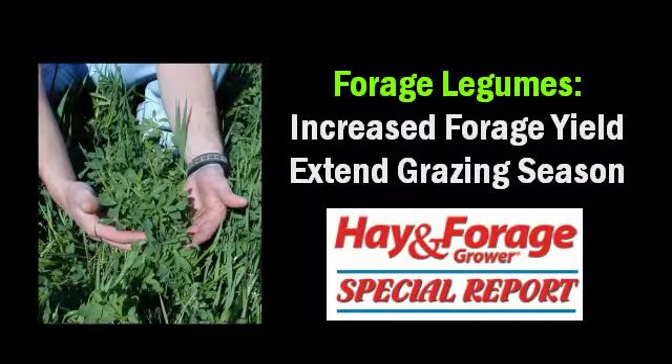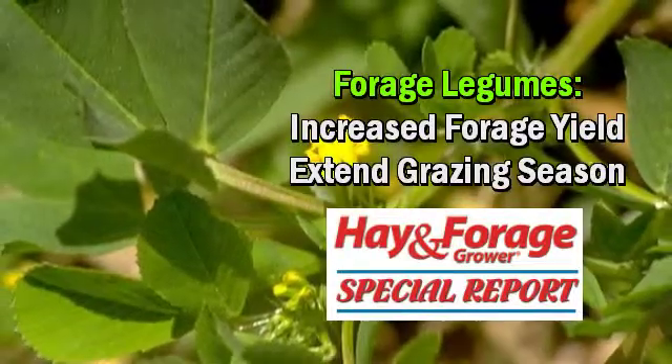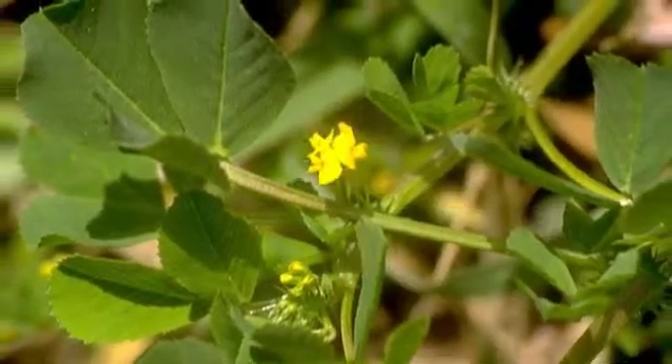Annual and perennial clovers provide nitrogen, increase forage yield, and extend the grazing season, says Don Ball, Auburn University Extension Forage Specialist, in a video interview with Forest Laws on behalf of Hay and Forage Grower.